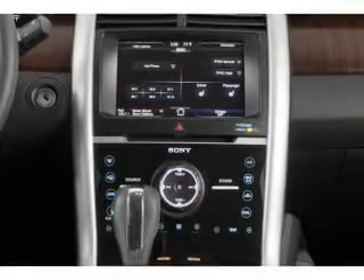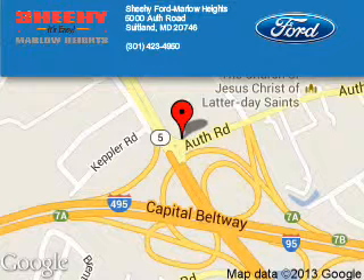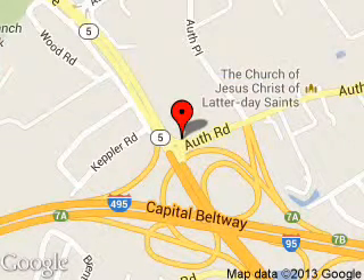Let us put you in the driver's seat today. Call or click to contact us. Sheehy Ford Marlowe Heights is dedicated to doing everything possible to ensure that the experience you have selecting your next vehicle is a pleasant one. We are located at 5000 Auth Road, Suitland, Maryland, 20746.